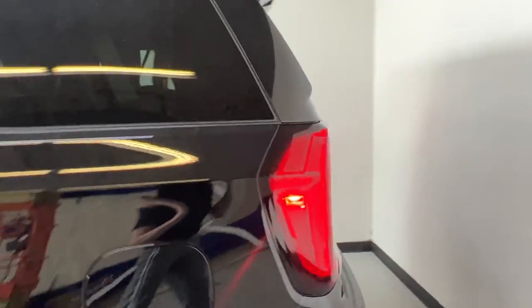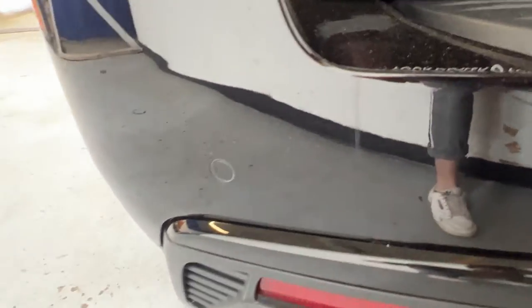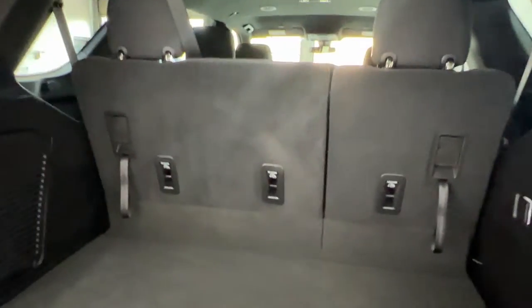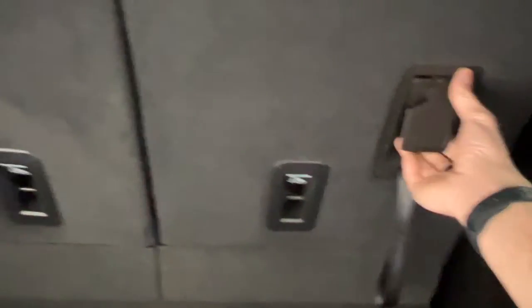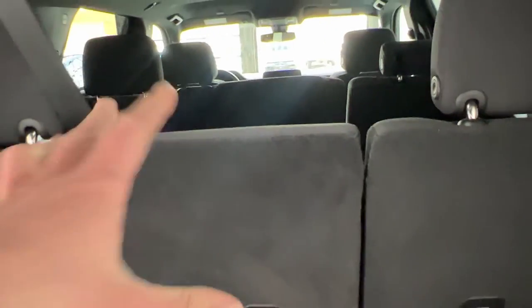OEM window tint goes all the way to the back. You have a nice rear taillight design along with Yukon and SLE badging down below. Rear parking sensors are back here as well, and a hitch for trailer connection is down below. Opening the lift gate, you'll find a lot of storage behind the third row. There's a little bit of storage under the floor as well. In the back you also have a full household outlet, and you have the option to fold down the third-row seats in a 60/40 split.